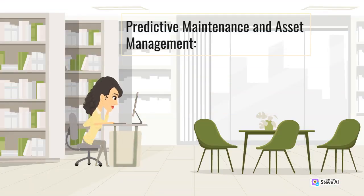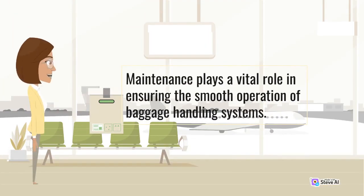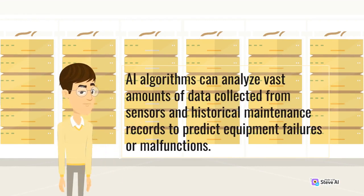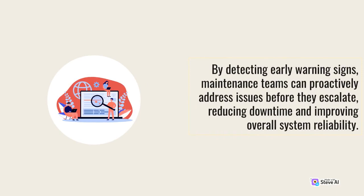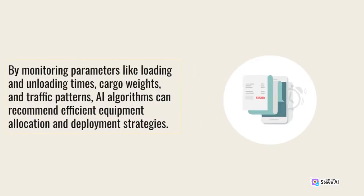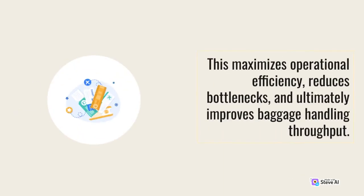Predictive Maintenance and Asset Management. Maintenance plays a vital role in ensuring the smooth operation of baggage handling systems. AI algorithms can analyze vast amounts of data collected from sensors and historical maintenance records to predict equipment failures or malfunctions. By detecting early warning signs, maintenance teams can proactively address issues before they escalate, reducing downtime and improving overall system reliability. Furthermore, AI-powered asset management systems can optimize the utilization of baggage handling equipment. By monitoring parameters like loading and unloading times, cargo weights, and traffic patterns, AI algorithms can recommend efficient equipment allocation and deployment strategies. This maximizes operational efficiency, reduces bottlenecks, and ultimately improves baggage handling throughput.